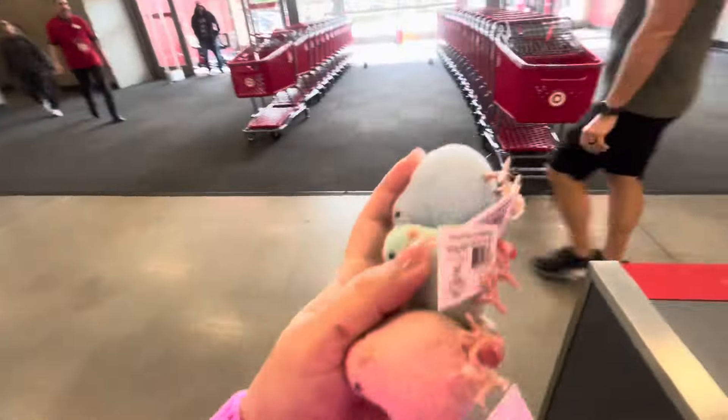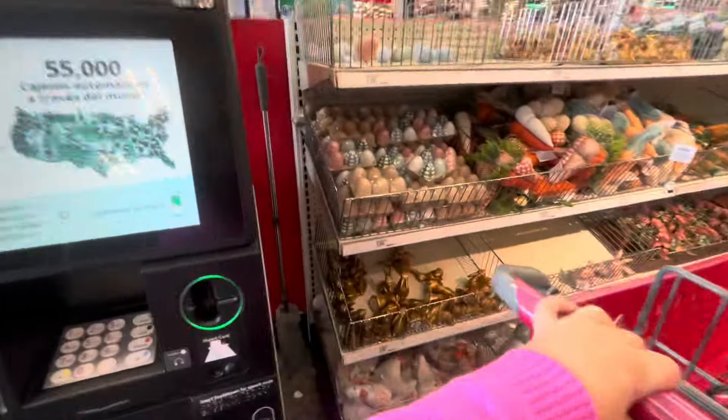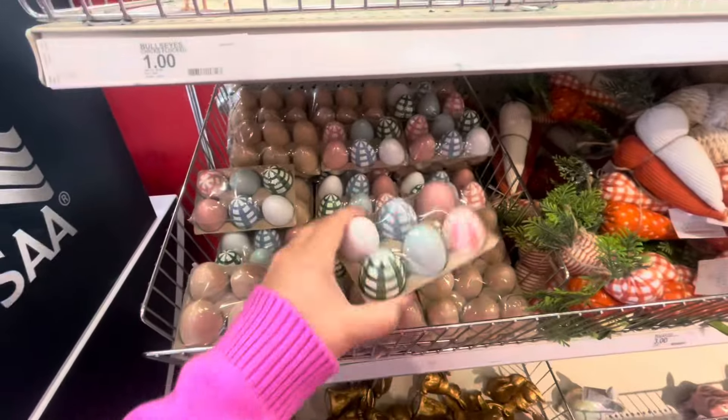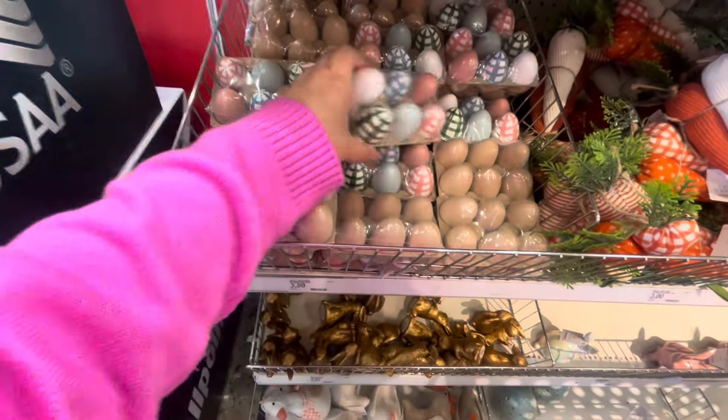I didn't get a cart — let me grab one just in case I get more. I put the chicks in the cart. I'm so excited! Then they have these eggs here — these are three dollars and they're heavy. Oh, they're wooden!